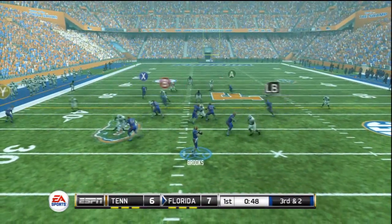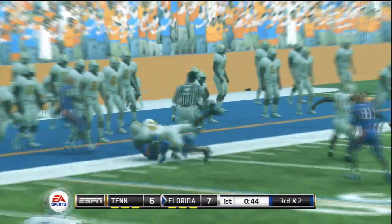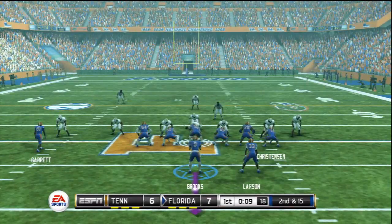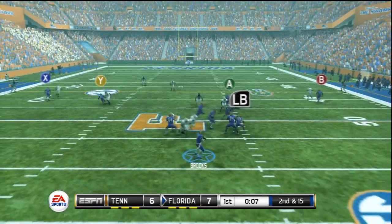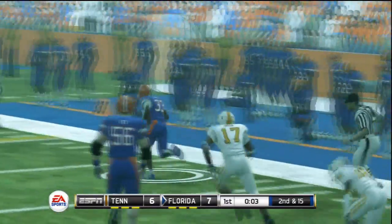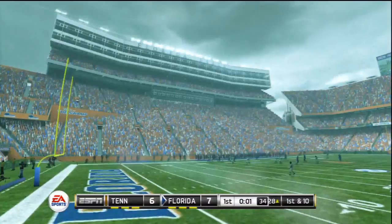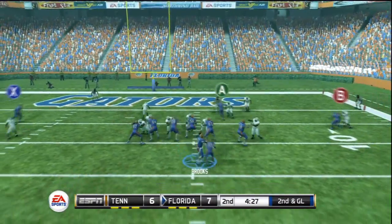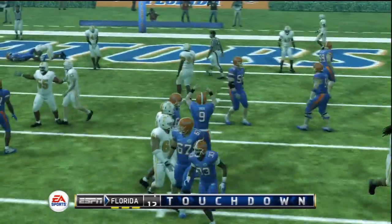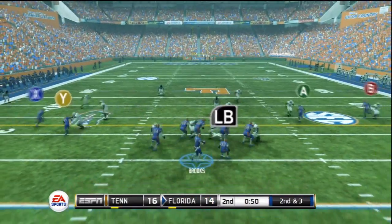Later in the first quarter, Tennessee would add another field goal. Phillip Brooks going back to work, hitting his running back out of the backfield close to midfield. Time winding down in the first quarter, second and 15 — Brooks evades the pressure and gets the screen pass off to his running back who breaks a tackle, sheds another defender, and is finally pushed out deep in Tennessee territory. Brooks then finds his reliable tight end over the middle for a touchdown. 14-6 Florida.